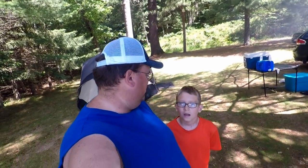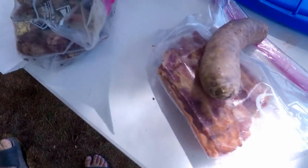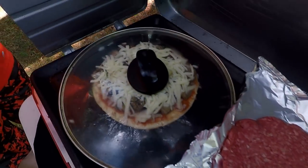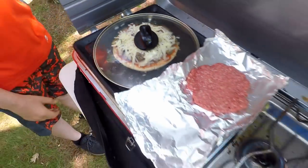Hey guys, welcome back to another camping vlog. This is day three. We're just having a little bit of breakfast. We got some bacon, some brats, some sausage. Landon's having a burger and I'm having a homemade pizza. I got some mushrooms on there and sausage and cheese.